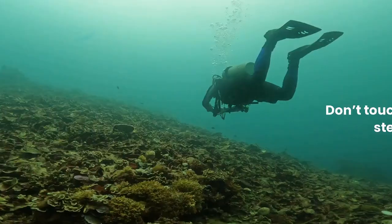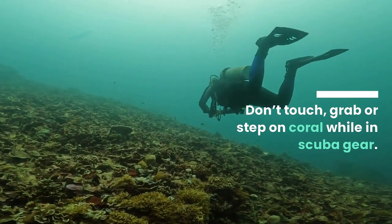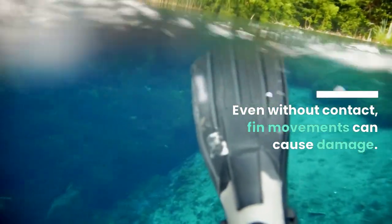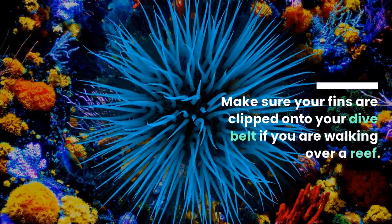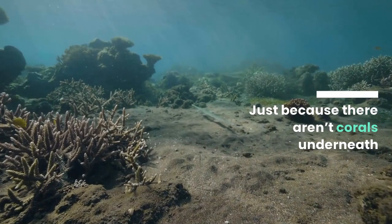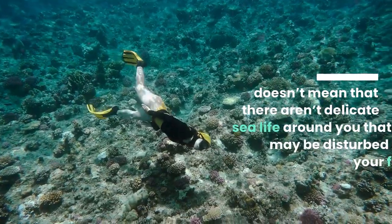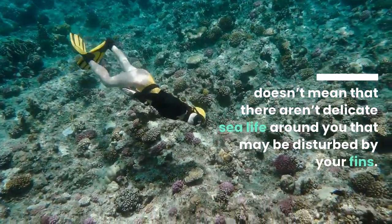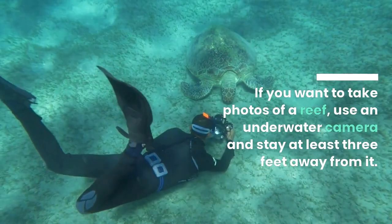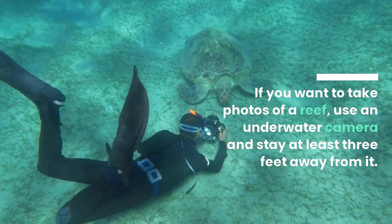Tip 3: Keep your fins in check. Don't touch, grab, or step on coral while in scuba gear. Even without contact, fin movements can cause damage. Make sure your fins are clipped onto your dive belt if you are walking over a reef. Just because there aren't corals underneath doesn't mean that there aren't delicate sea life around you that may be disturbed by your fins. If you want to take photos of a reef, use an underwater camera and stay at least 3 feet away from it.